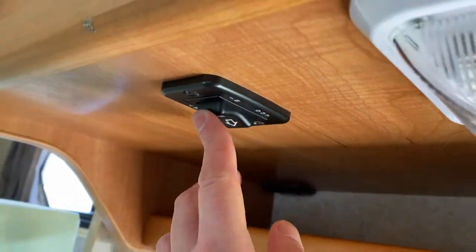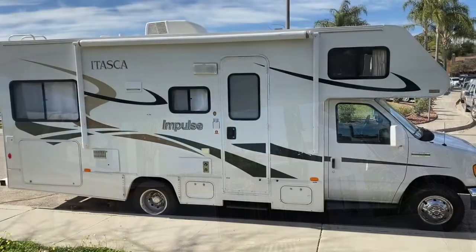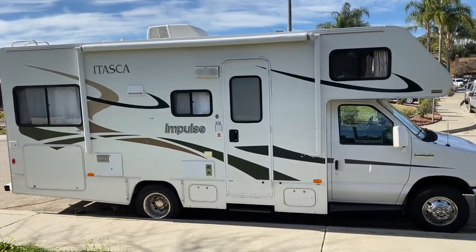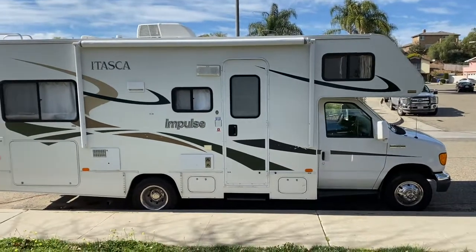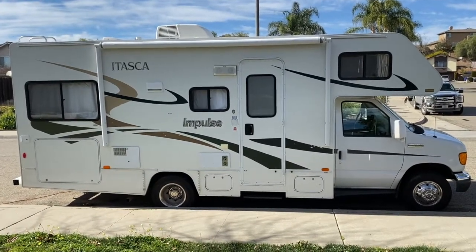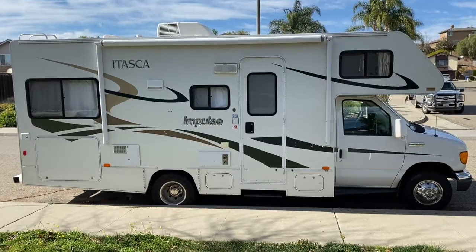Just a touch of the button and we'll bring the awning back in. Everything's put back the way it was — all set up and ready to go. Where will this RV take you? We're looking for the right family, the right buyers that will hopefully really enjoy the RV as much as we have, and take as good care of it. Thanks for considering buying our RV.